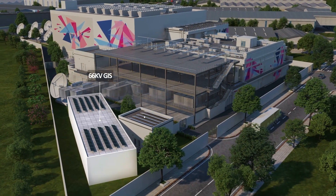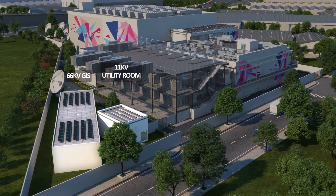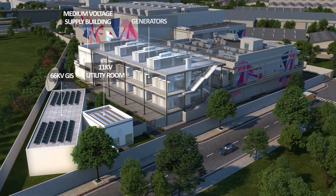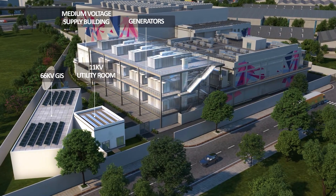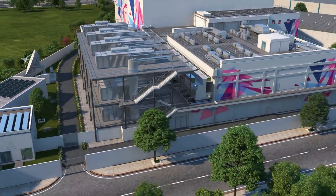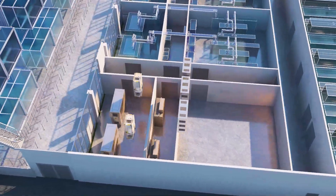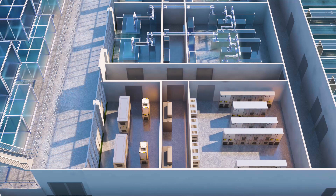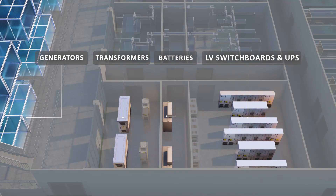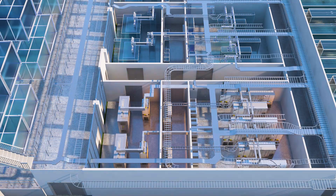The 24 2.5 MVA diesel generators provide further redundancy in the event of a complete grid power outage. Four independent powertrains are set up to provide a 4-to-make-3 redundancy with N+1 switchgears and 2N UPS distributed redundancy, providing multiple layers of protection against power failures.